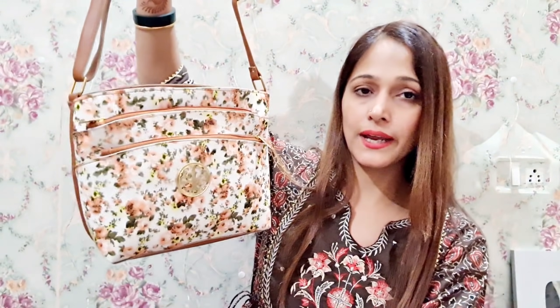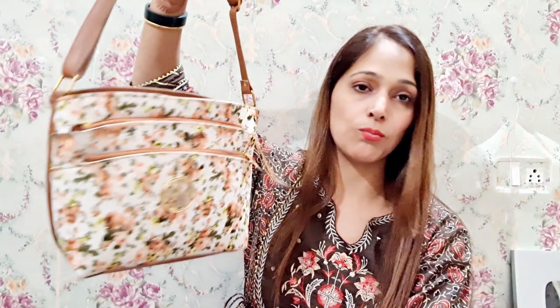Look-wise it is very good. The price according to me is a must-buy. This bag is very good.